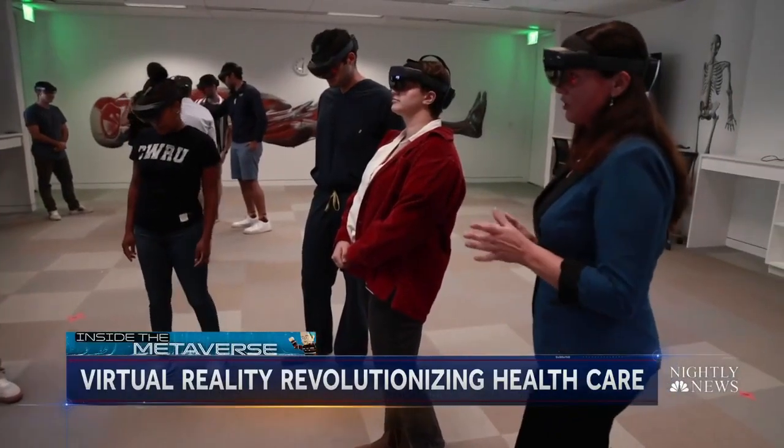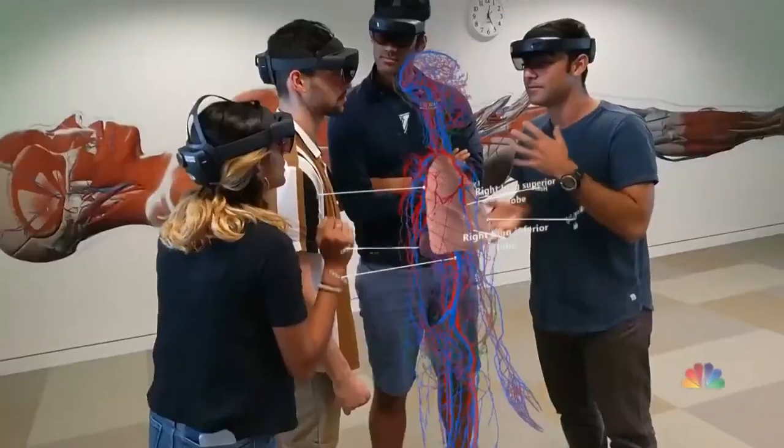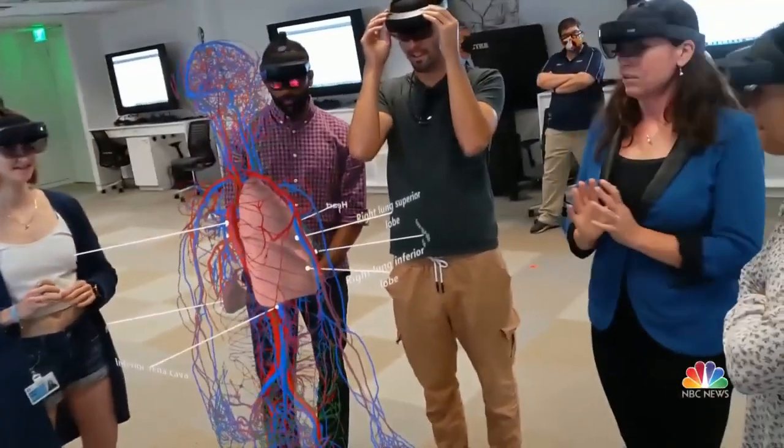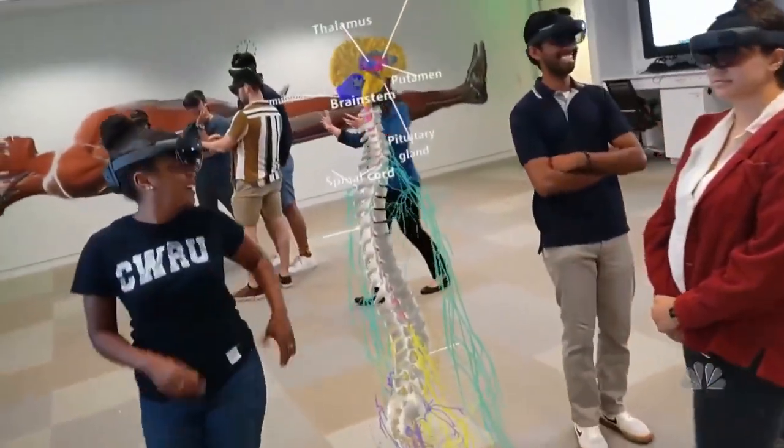Looking at the muscular system, for developing nations, community colleges, even nursing programs where this sort of training may have been off limits, virtual learning is now democratizing what has been an elite understanding of the human body.